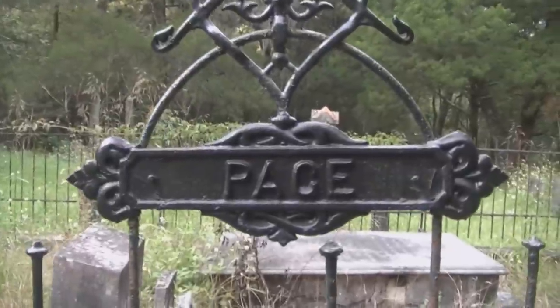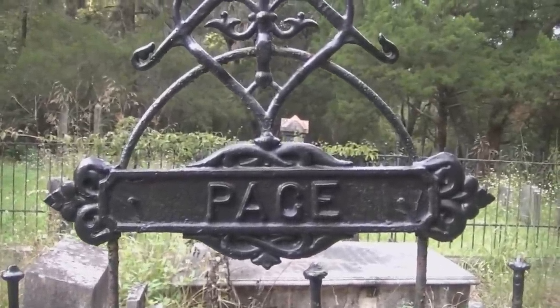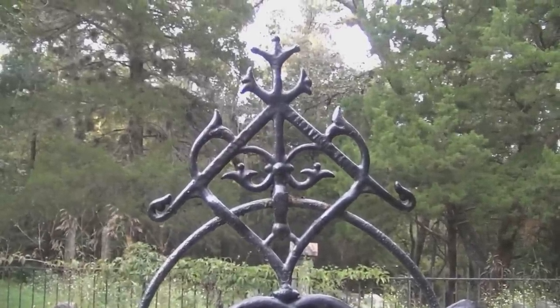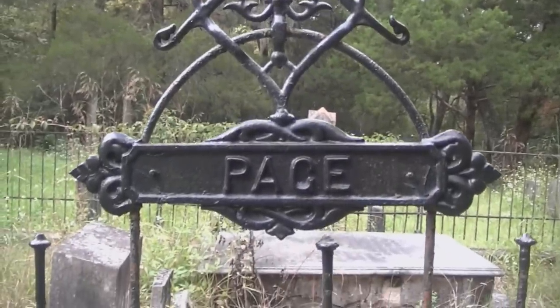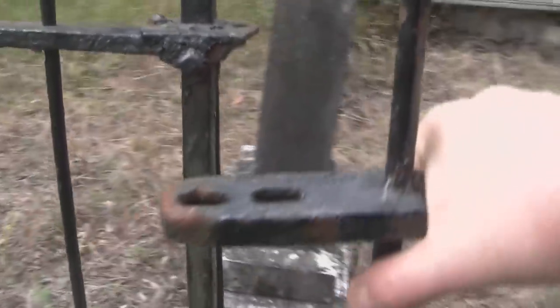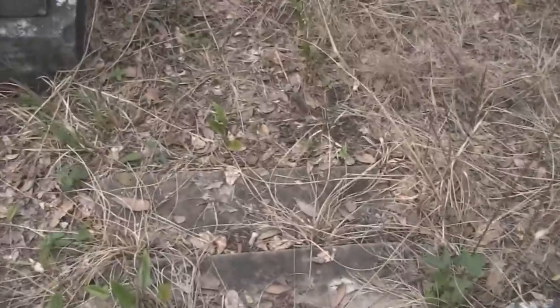I'm always fascinated by the ironworks in this old cemetery. This right here says Pace, which I'm assuming is the family name. It's really pretty — the design that it has here. I'm sure there's a meaning behind it. I wonder if it works. It appears to be — check it out, it even has small steps here.